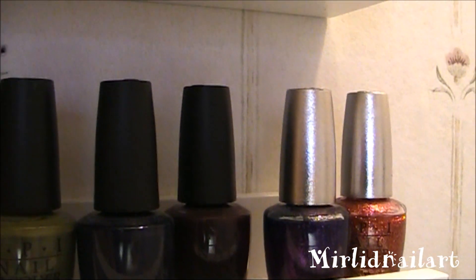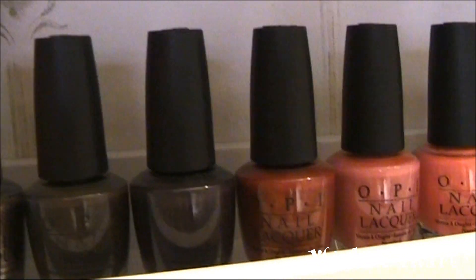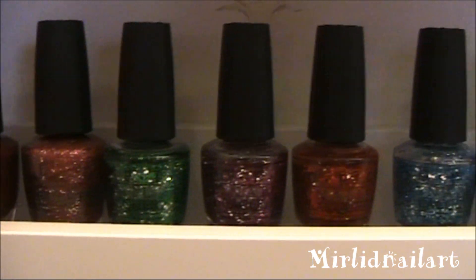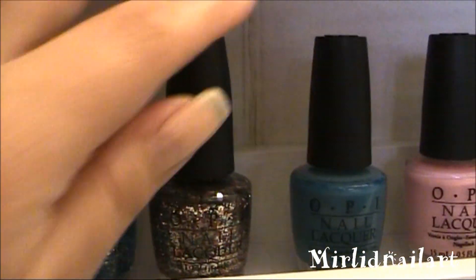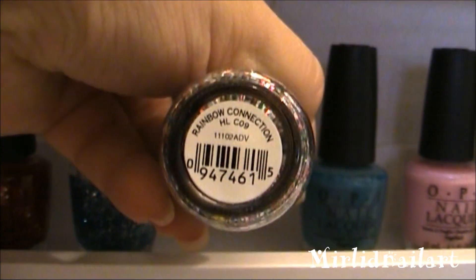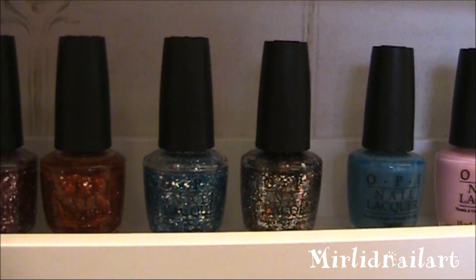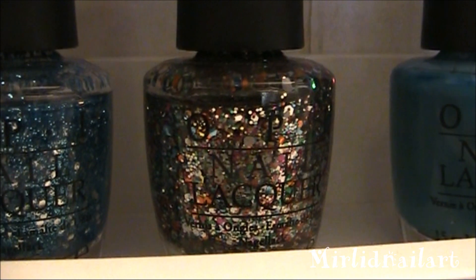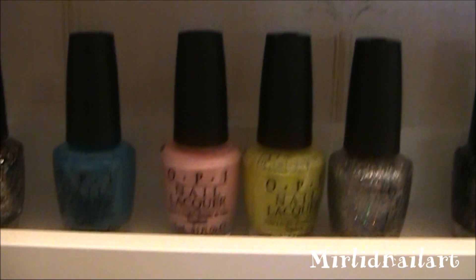And here we have the fall collection for last year — until those two, the ones with the silver cap are from the Designer Series. Lots of dark full tones from last year, gorgeous. And the final row here is the Christmas collection from last year — six glitters. There's been a lot of buzz about this particular polish called Rainbow Connection — it's been sold out in every store and they had to restock again and again. I love that it has so many different tones and different kinds of shimmer in the glitters.